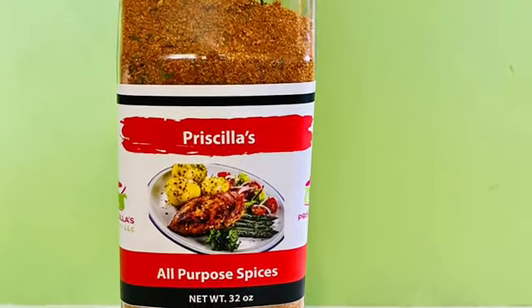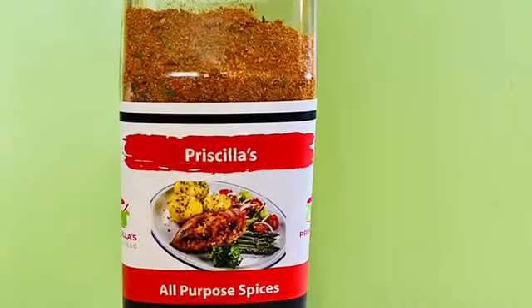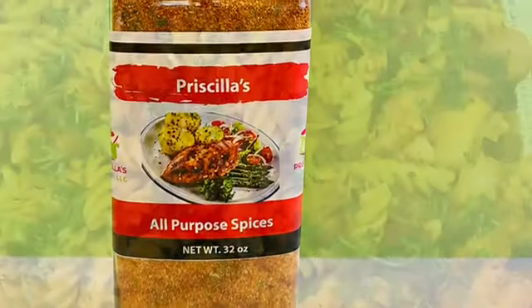Head over to priscillaskitchenllc.com and shop for spices. I'll see you all next time in Priscilla's Kitchen — please follow for more, thank you for watching, bye!